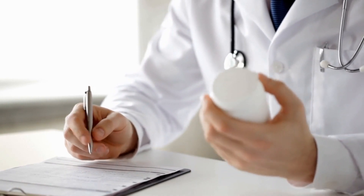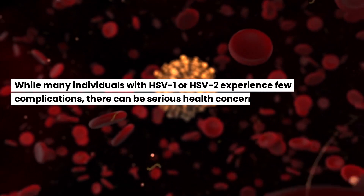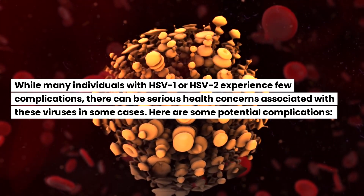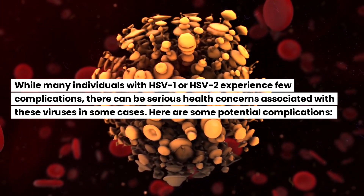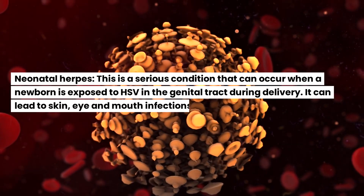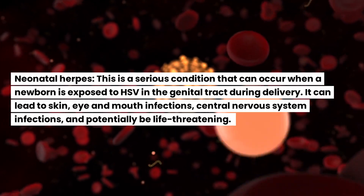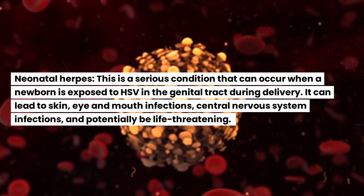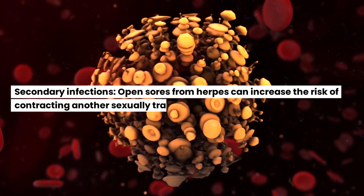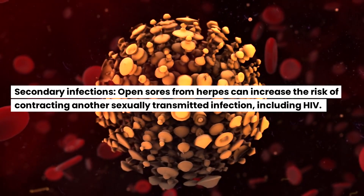This treatment is continued for at least a year, after which the need for ongoing treatment is reassessed. While many individuals with HSV-1 or HSV-2 experience few complications, there can be serious health concerns in some cases. Neonatal herpes is a serious condition that can occur when a newborn is exposed to HSV in the genital tract during delivery, and can lead to skin, eye and mouth infections, central nervous system infections, and potentially be life-threatening. Additionally, open sores from herpes can increase the risk of contracting another sexually transmitted infection, including HIV.